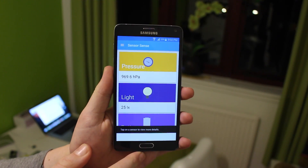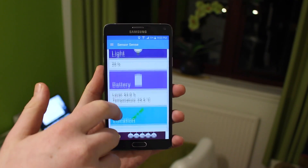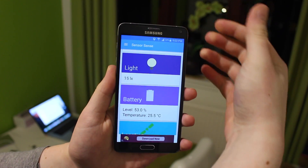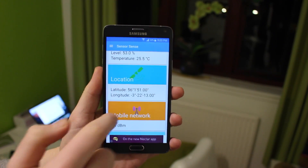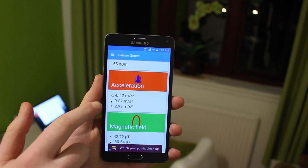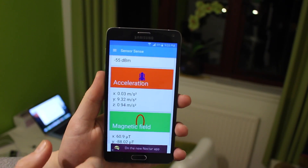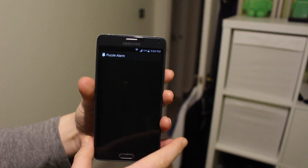Sensor Sense is up next — it's a bit of a weird name and it's for the geeks and curious people out there. This app lets you view all the sensor activity going on inside your phone: temperature, light, pressure, humidity, and many more. It's just fun to mess around with and see what's going on inside your device. It's a pretty cool app and I'd definitely recommend checking it out.